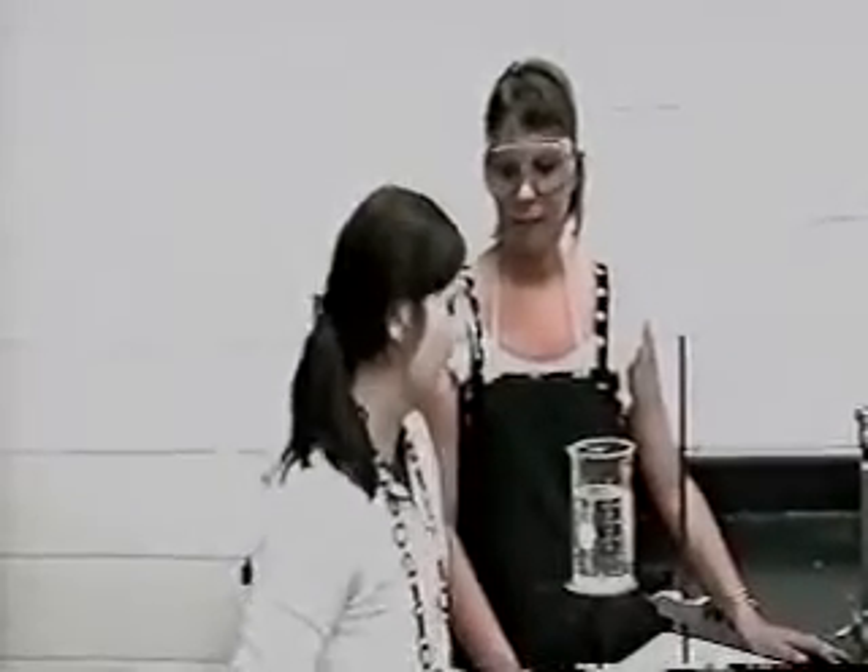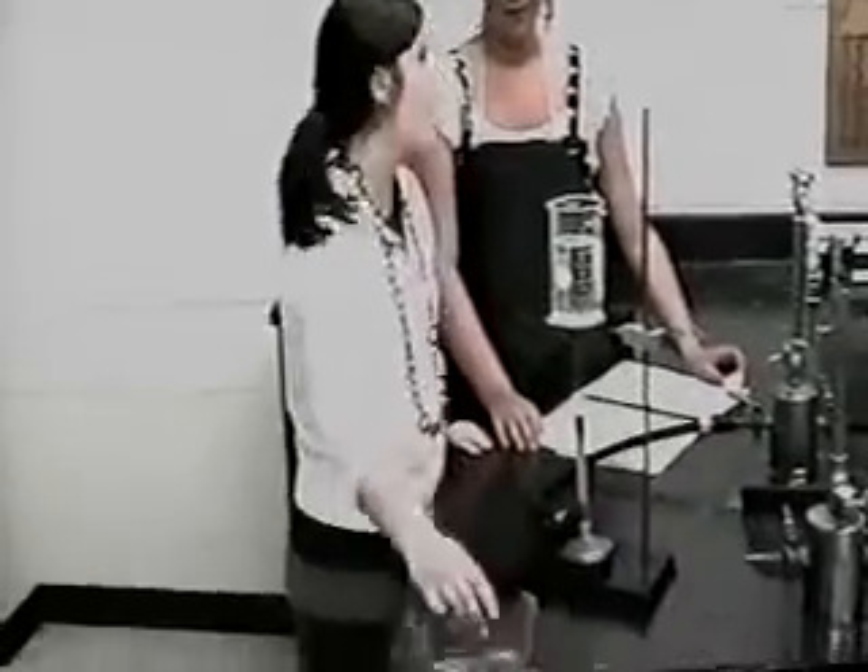You sure look cool with those goggles on. Well, since we're in lab, you really should be wearing your goggles too. Look, the strap's broken.